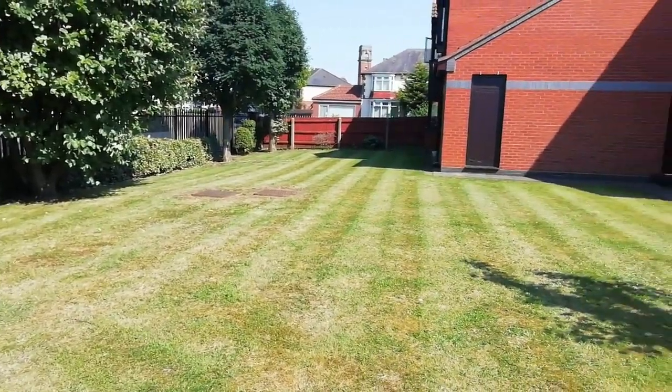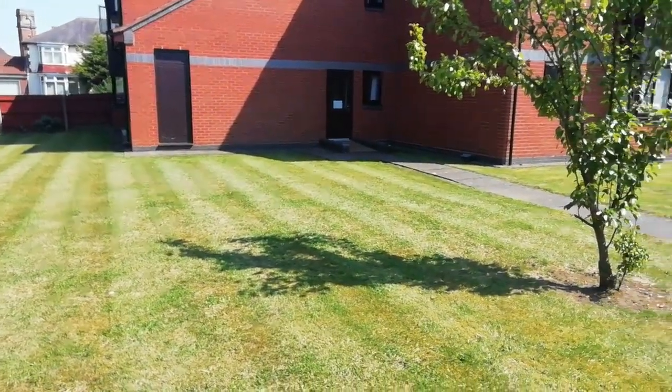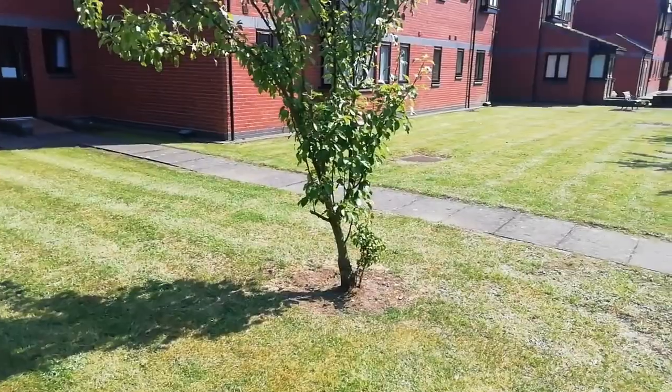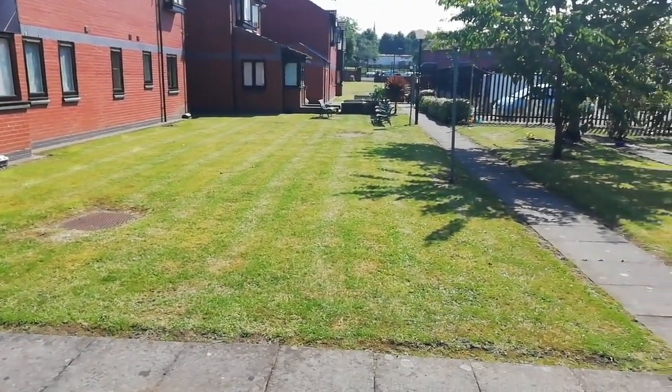My dusty grass — I've just cut it with my £100 mower. I've still got to change the blade on it, but last week I was crying about how yellow it was — now look at it.